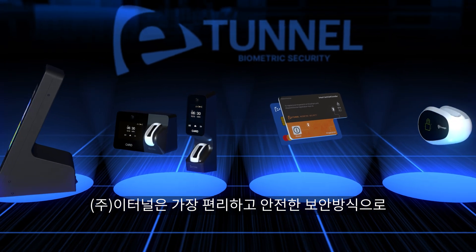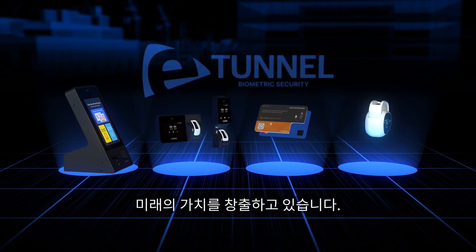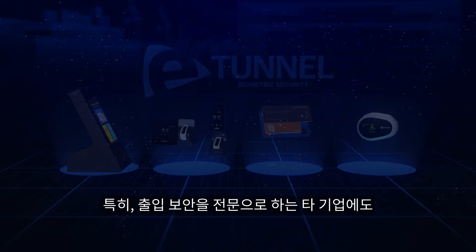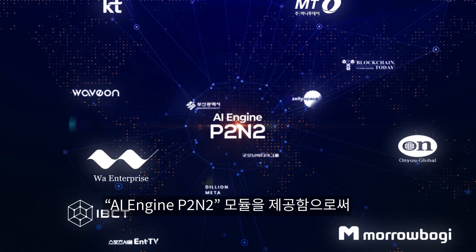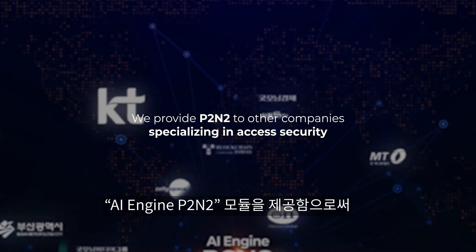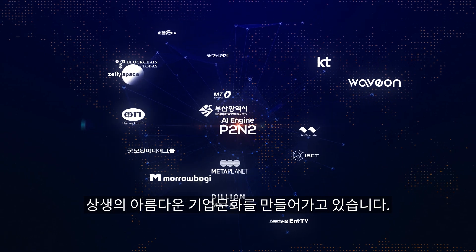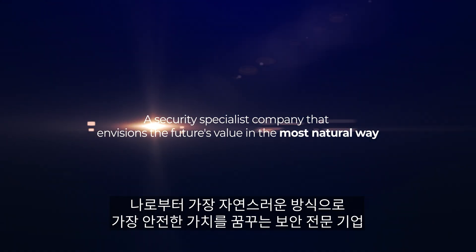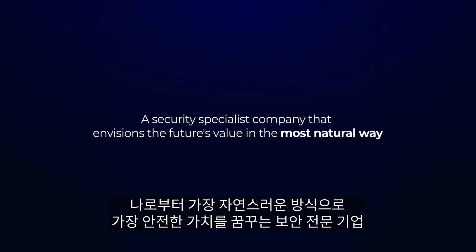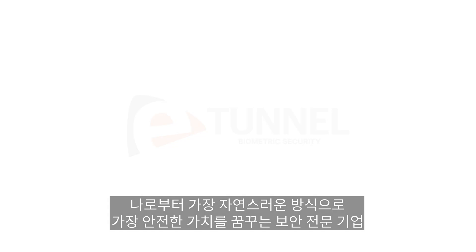eTunnel is creating future value through the most convenient and secure security methods. By providing the AI Engine P2 INTO module to other companies specializing in access security, eTunnel is fostering a mutually beneficial corporate culture — a security specialist company that envisions the future's value in the most natural way. eTunnel.